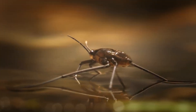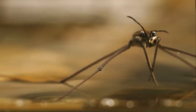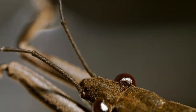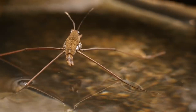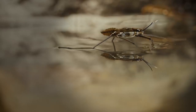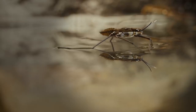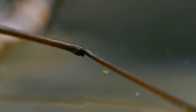It is a water strider. Water striders are insects that can be found on the surface of still or slow-moving water, such as ponds, lakes, and even puddles. They have long, skinny legs that allow them to glide across the water without breaking the surface tension. Water striders are very light and small, usually less than one inch long.